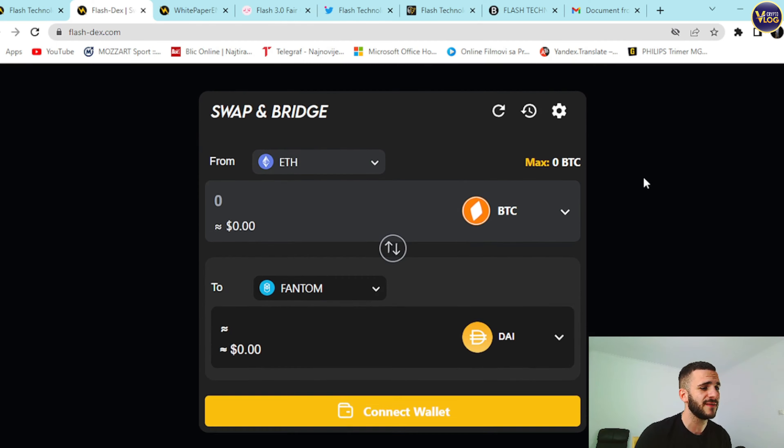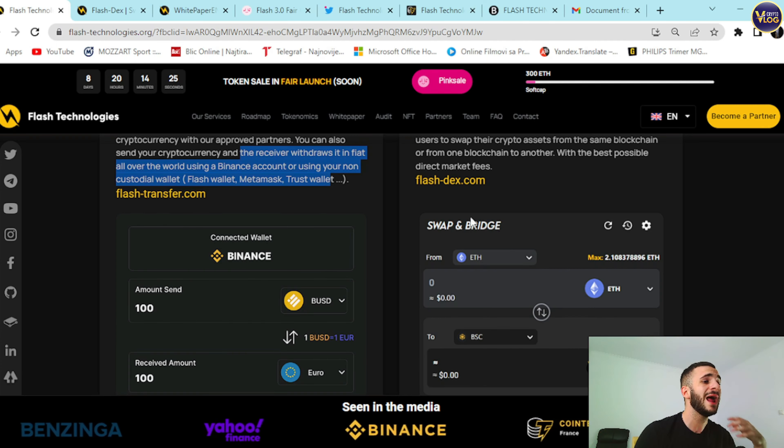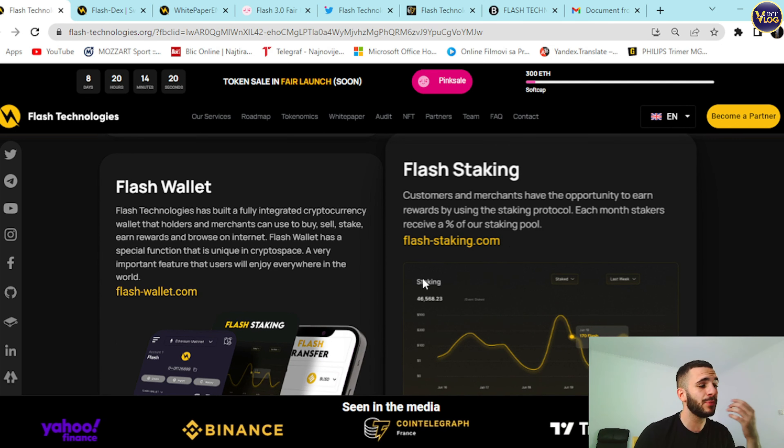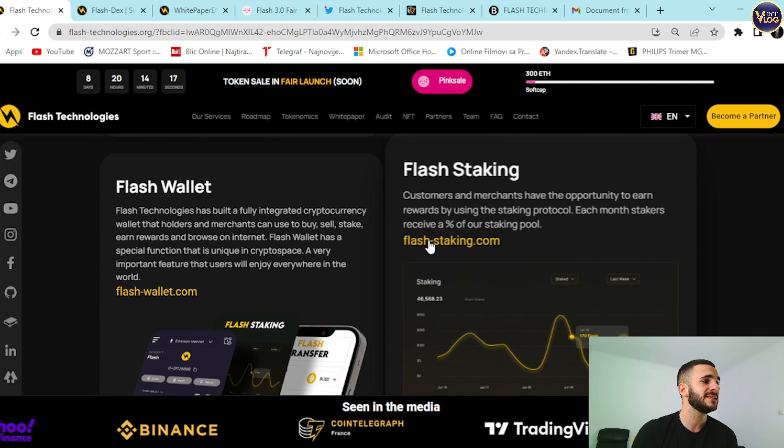Connect Wallet is in the top right corner at FlashDX.com. Everything here is made and prepared for you in advance, so take advantage of it. Appreciate their work — it's an amazing project and startup.